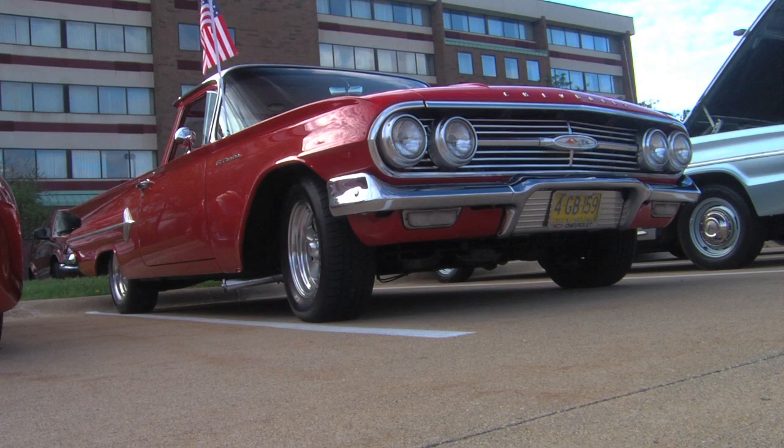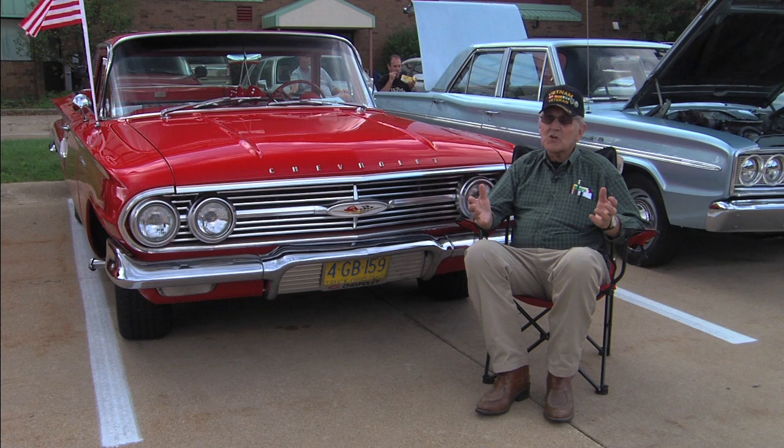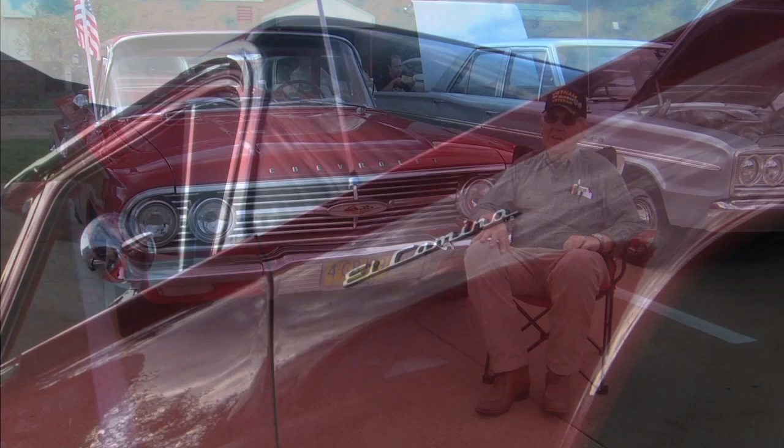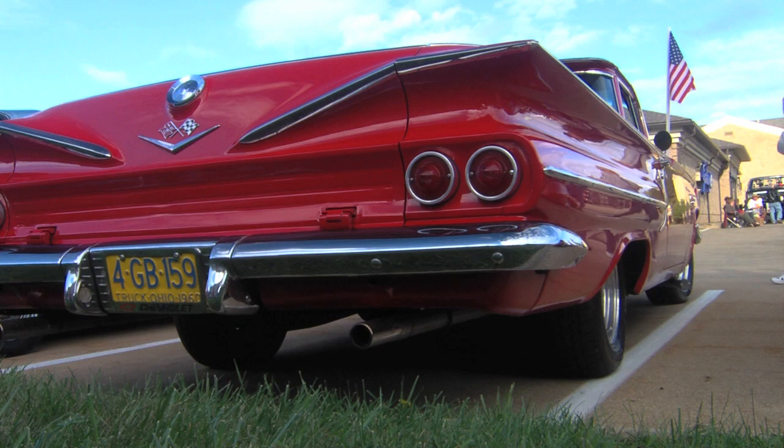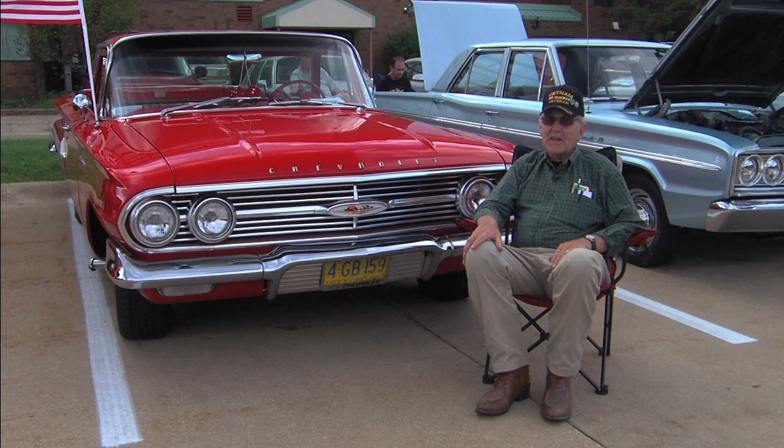Why do you think they don't make such a thing anymore? They came out a couple of years ago with that little Chevy pickup, but it just didn't do it. How long have you had this one, Bill? I've had this since 2005. And you found it in Ashland — it was an everyday driver till you bought it. Then you had all the nicks and dents taken out of it and had it painted. It's beautiful.